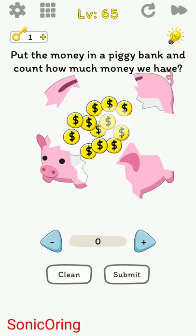Put the money in the piggy bank and count how much money we have: one, two, three. Then try to break it — one, two, three, four, five, six, seven, eight, nine, ten, eleven, twelve.